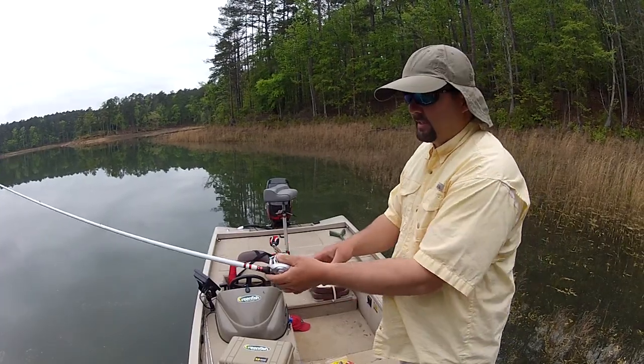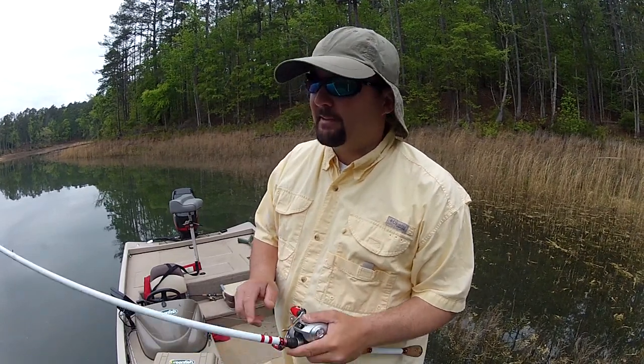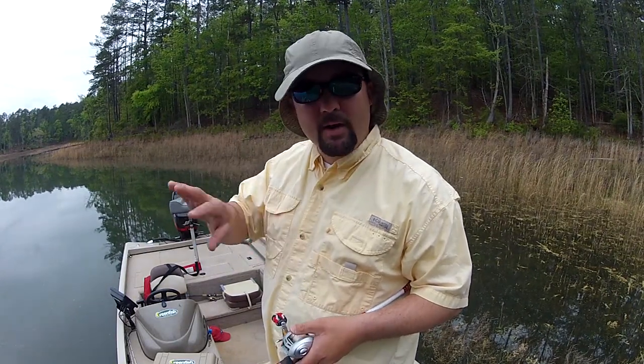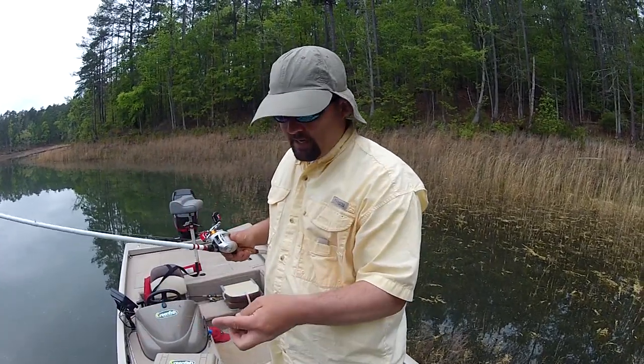Let me talk about what I do to get these bass to bite. When I get them locked on their bed, my goal is to aggravate the living snot out of them. So I keep casting to them. I don't cast away from the bed — if I see them swim off the bed, don't cast at them when they're off. Once they get back onto that spot, you cast to them and you keep casting to them.